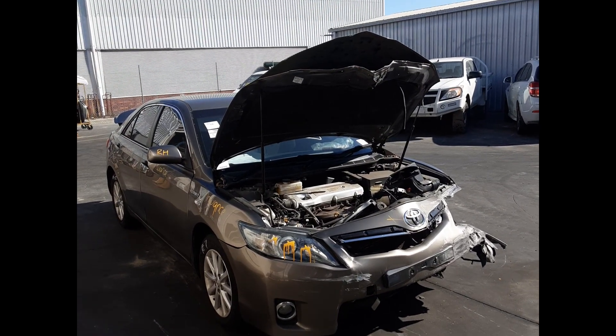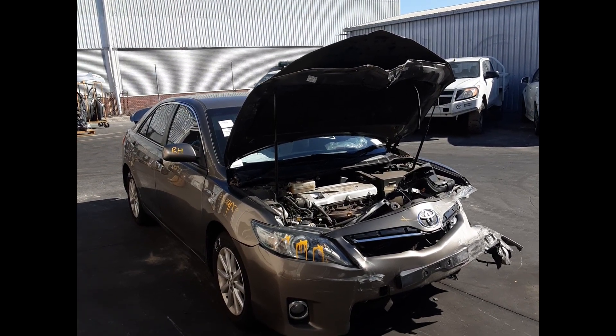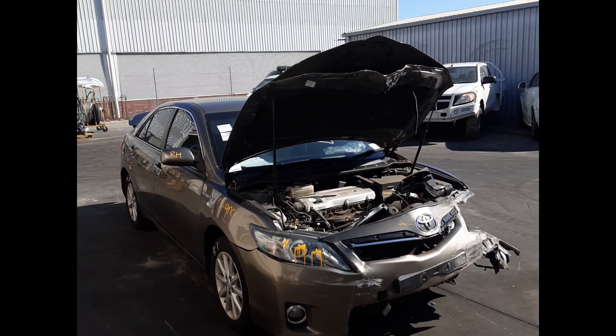Hi, this is Luke from Tuttlebutts Plus. Today we have a 2011 Toyota Camry, stock number 6242. This ran from 2006 to 2011.